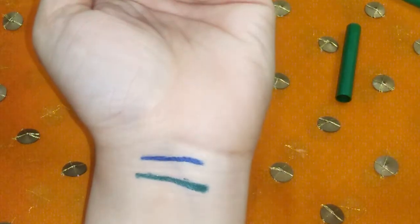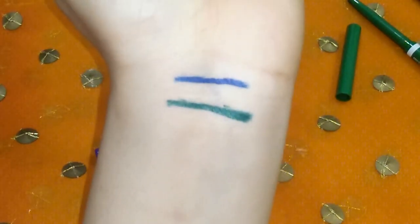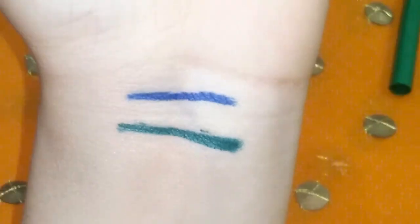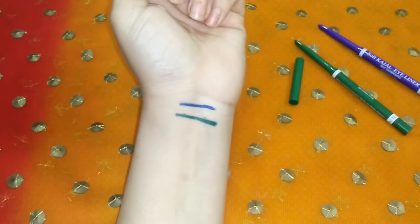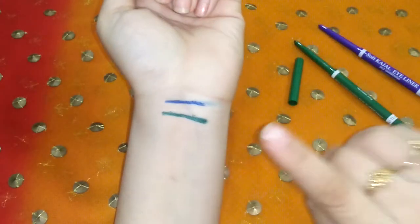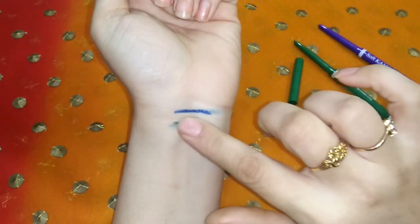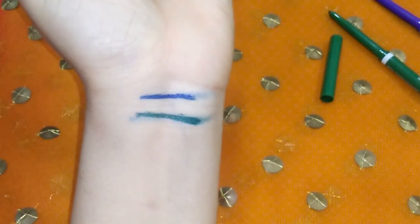It claims to be long lasting and intense color, and it is waterproof. I can confirm that the color is very intense. However, while it is waterproof, it is not fully smudge proof. As I show you here with a little touch, you can see that when you apply it, try not to touch your eye area because it is not smudge proof.